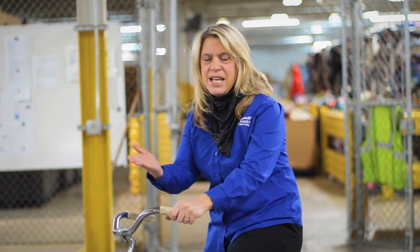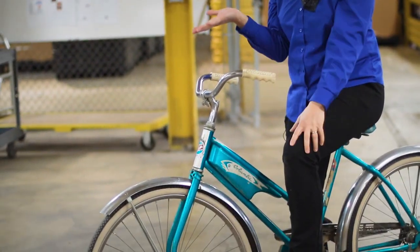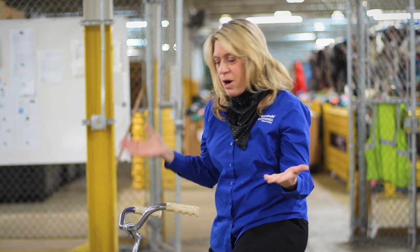Hi everyone, it's Cindy with Goodwill Easterseals Miami Valley and I'm out here at the ShopGoodwill.com warehouse here in Dayton, Ohio. We want to highlight some things you can get on ShopGoodwill.com to bid on this week. As you can see, this great retro bike — we always get these things in and they are great.